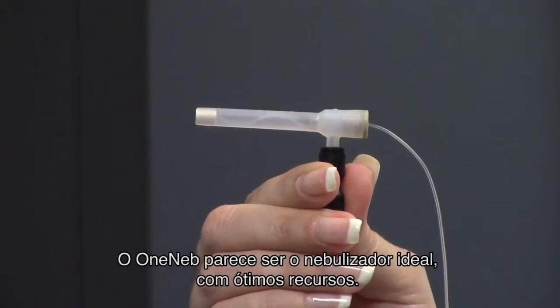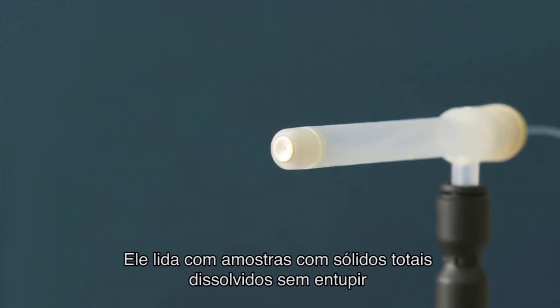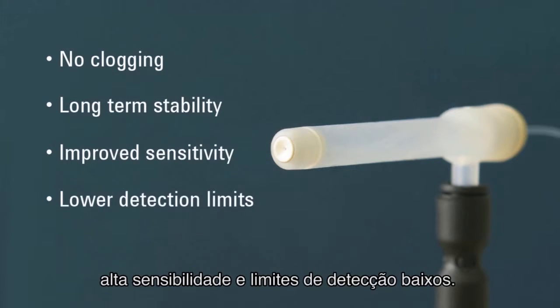OneNeb looks like the ideal nebulizer with lots of great features. It handles samples with high total dissolved solids without clogging and has excellent long-term stability, improved sensitivity, and lower detection limits.